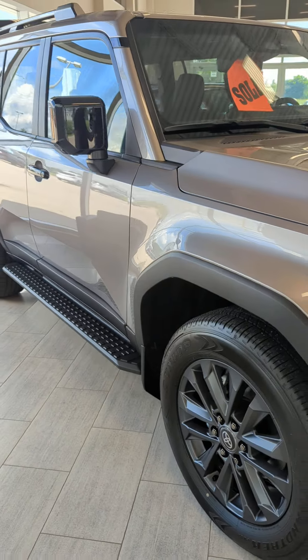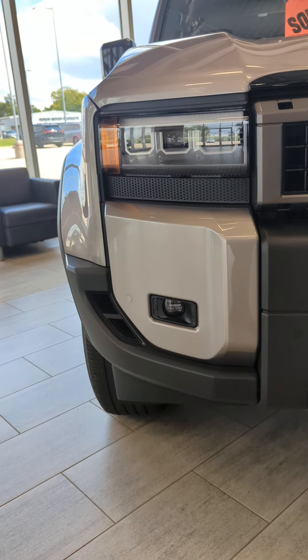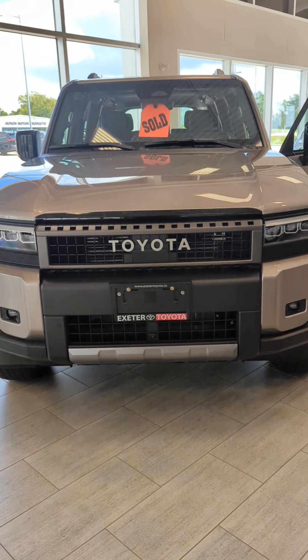Lots of neat, aggressive off-road styling. Really cool LED headlights. Rigid Industries fog lights. Just a cool vehicle — come check it out at Exeter Toyota. A game changer.